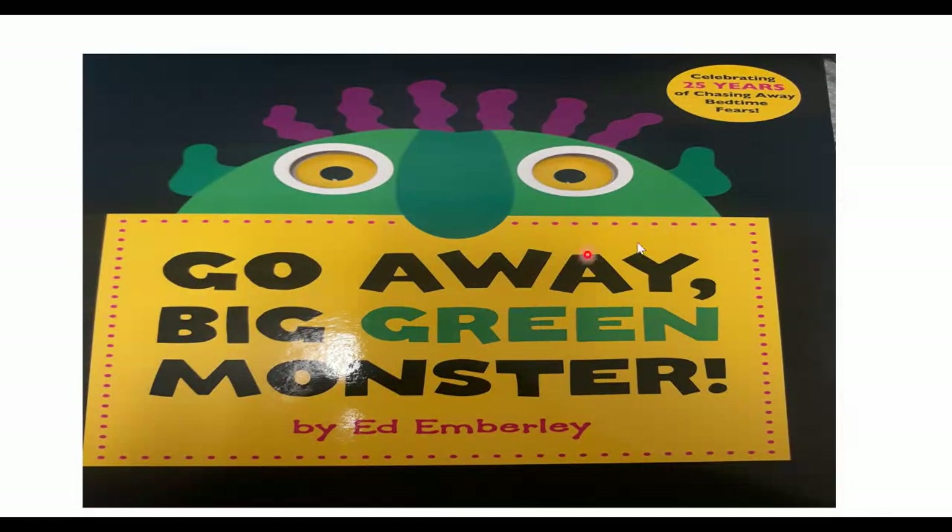What do you predict this story is about? What do you think will happen? It says Go Away, Big Green Monster. Maybe the monster is scaring him and he wants him to leave him alone. Let's find out.